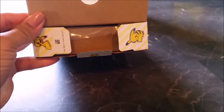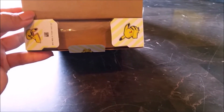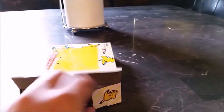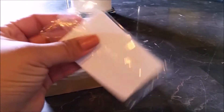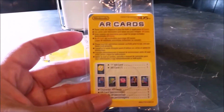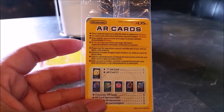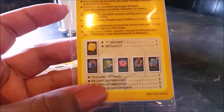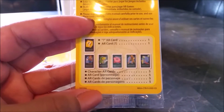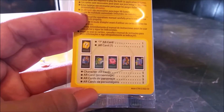Here are some cute little Pikachus right here — there's a tail, and I guess it's rusting. So now we're just going to pull it open. There are some cards; I'm not quite sure how many cards are in here. It says right here: Character AR cards, five. So you get five cards, and I guess these are the five.